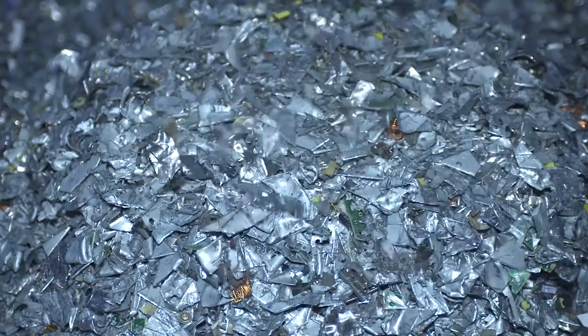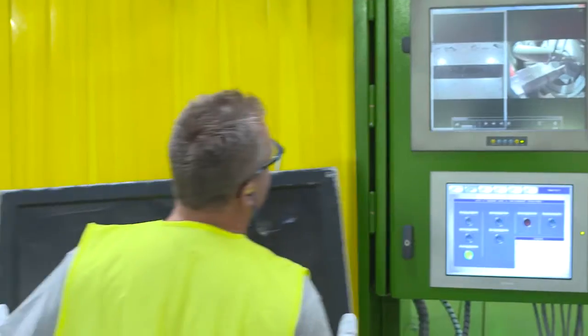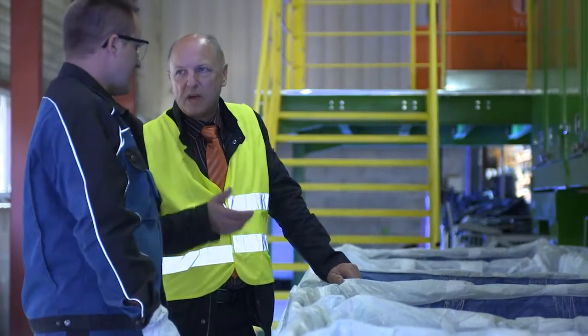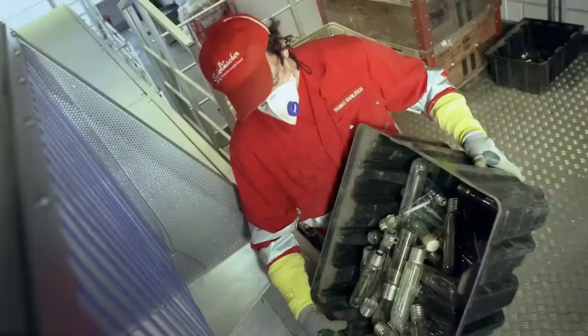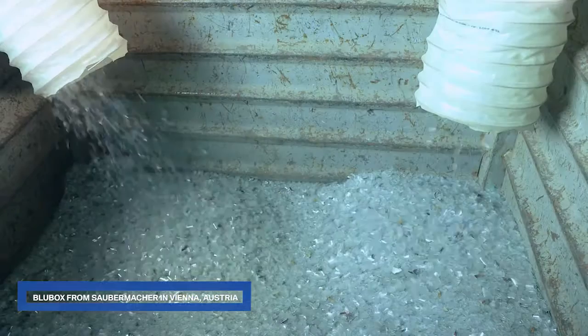In China and India, the market is exploding for those products. We selected MTB to produce this Bluebox because MTB has large experience in manufacturing of shredders and in machinery of whole plants. It is not easy to recycle hazardous waste safely and economically.